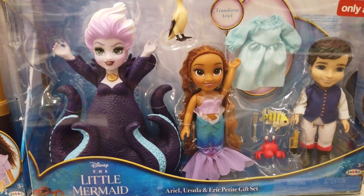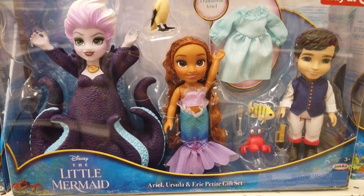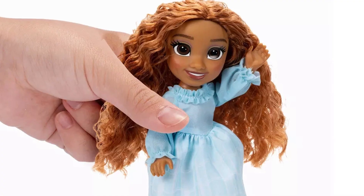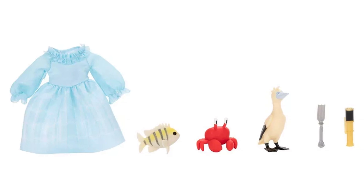Ariel, Ursula, and Eric Petite gift set, a Target exclusive, includes three 6-inch poseable dolls. There's a dress to transform Ariel, and several accessories.